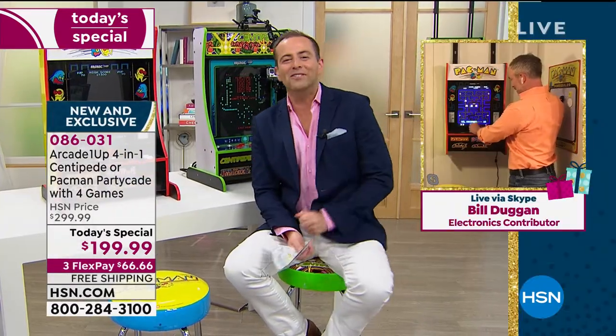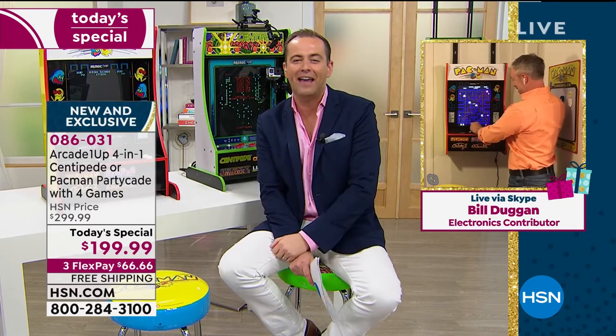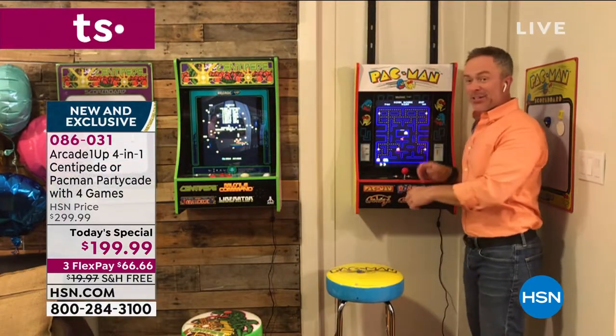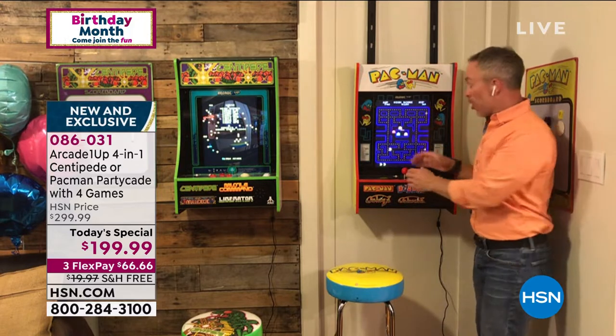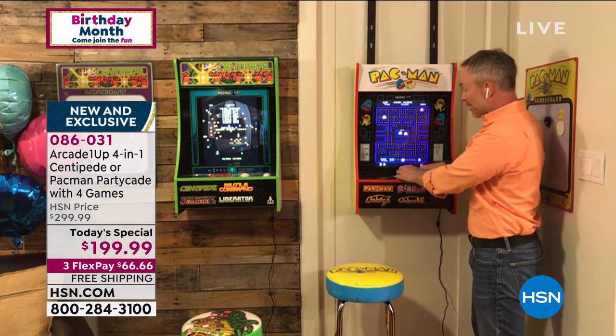Bill Duggan is joining us live from his arcade home — he's turned it into his own man cave. Bill, what an exciting day with Arcade 1-Up. It has been a fun day. I don't mind being at home with all this fun and entertainment. I don't have to put in another quarter because this is at my home. Arcade 1-Up has set the world on fire with what they do.